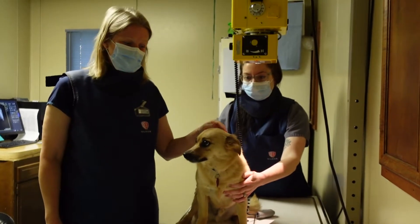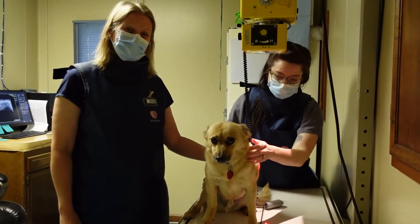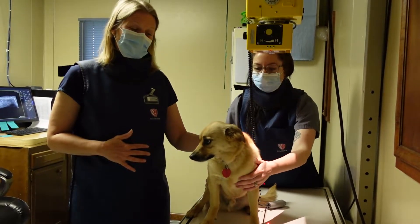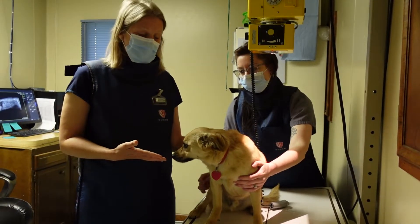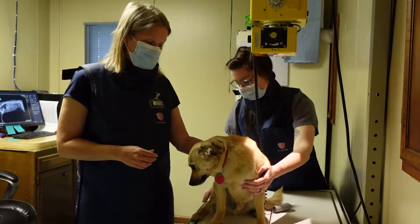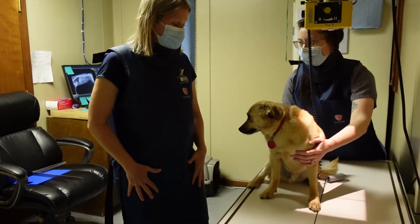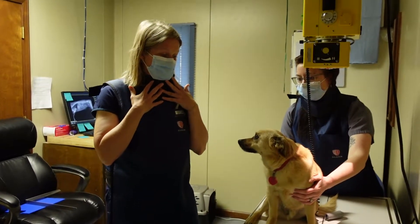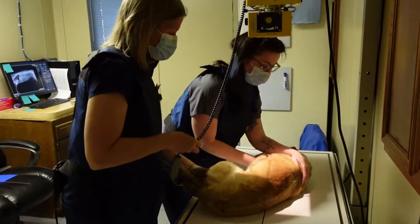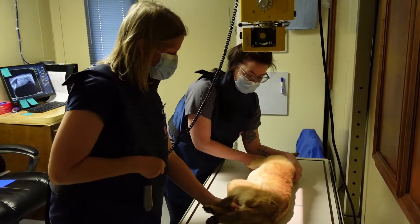This is Eggs. Today we're going to take a radiograph or an x-ray of Eggs. Sometimes if your pet's not feeling well and you want to see if there's something in their abdomen that's wrong, or if they're limping, you can take an x-ray where we can actually see the insides of the animal. Before we do that you have to wear the proper equipment — a leaded gown and a leaded thyroid shield — to protect ourselves from the radiation.